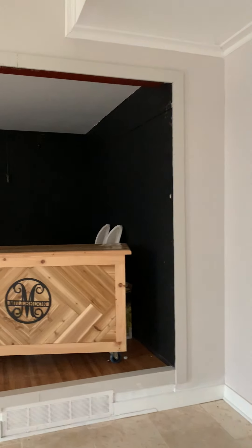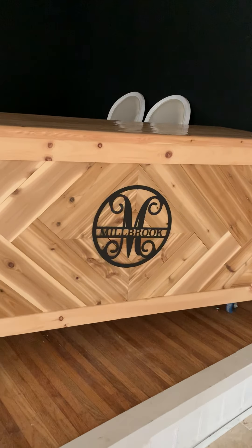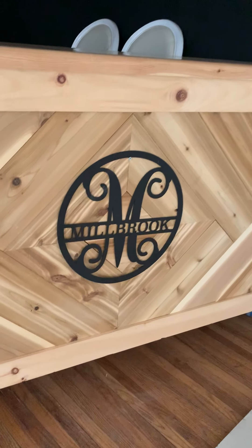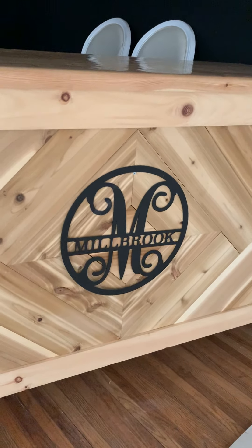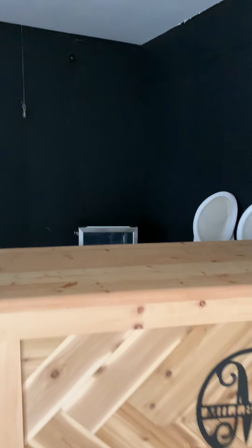Here's the bar — the downstairs bar — another custom piece. Kristin and Tonya will be behind the bar serving everybody for your cocktail hour.